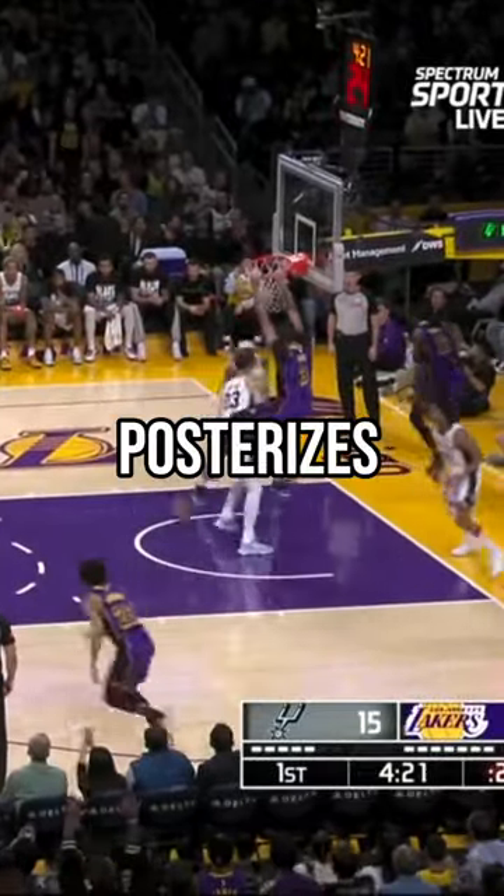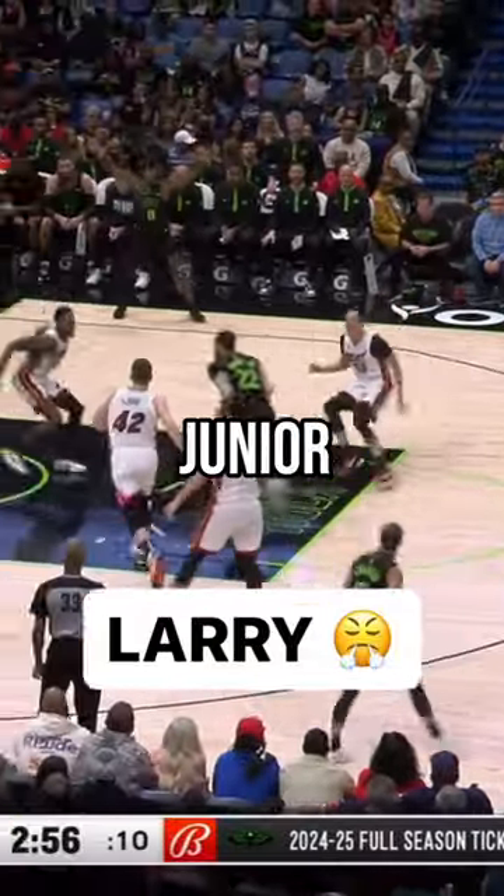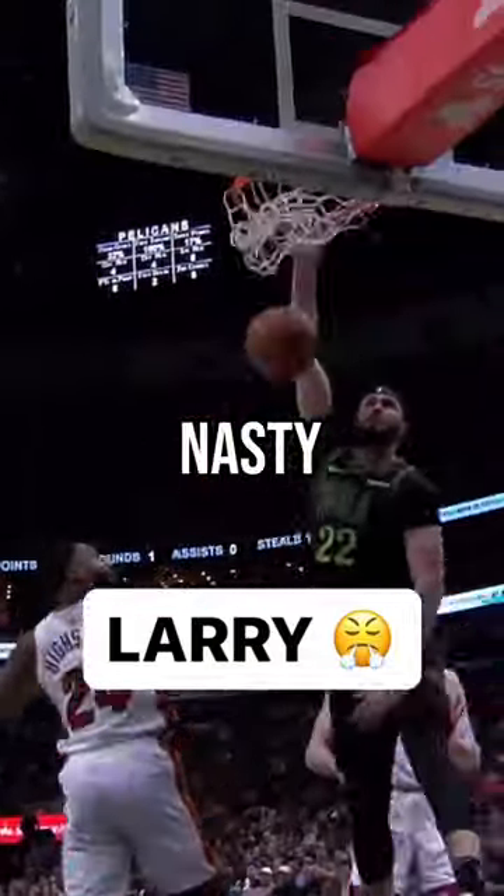At number 3, AD posterizing Zach Collins. That was some good ball movement. Speaking of dunks, Leonides Jr. flies high and catches Highsmith in the air. That was nasty.